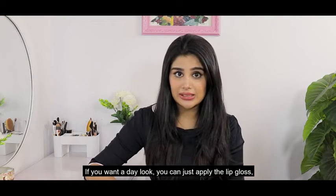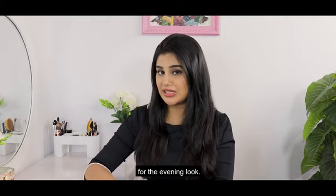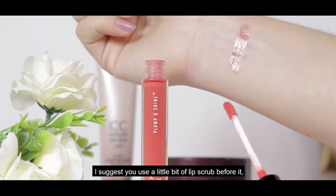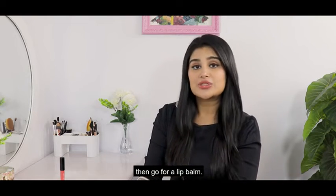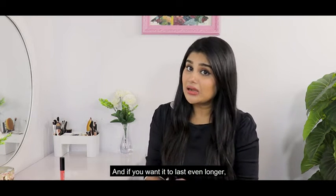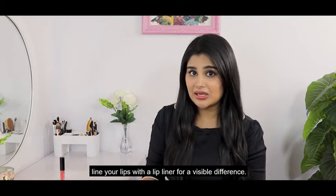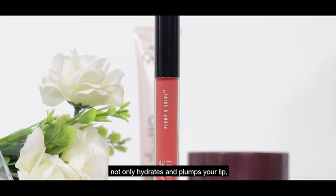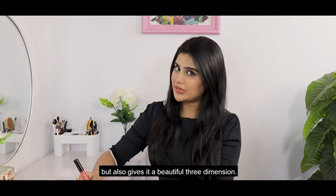You can use the lip gloss on its own. But if you want a more dramatic look, you can coordinate it with a lip liner for an evening look. If you want your gloss to stay longer, I suggest applying a little lip balm before putting it on. This beautiful lip gloss not only hydrates and plumps your lips, but also gives them a beautiful three-dimensional effect.